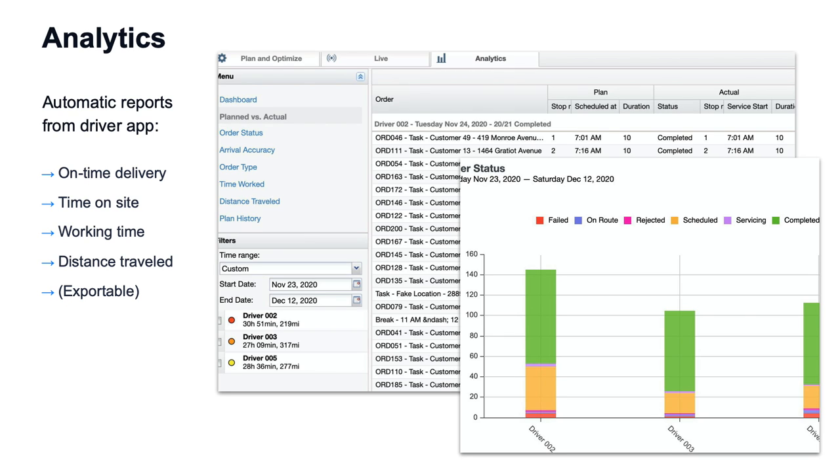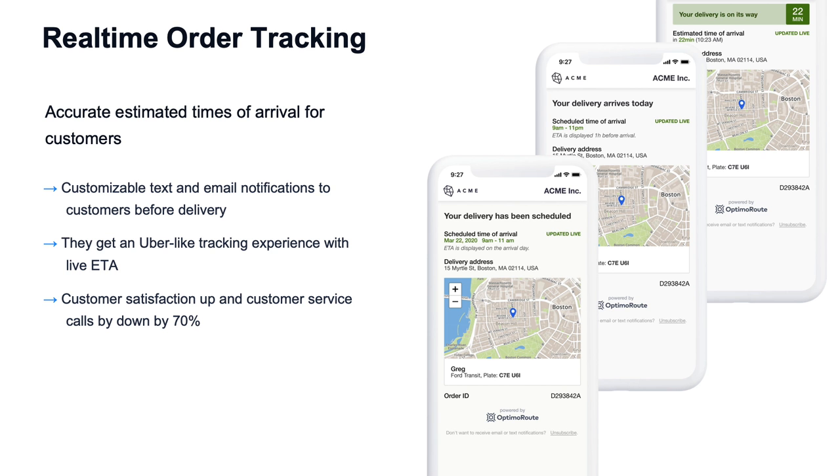Analytics and the software also collect analytics on the routes. You can use this for multiple things — improving future routing, different reporting, and real-time order tracking so that you can notify the customer. They see when the delivery is expected so that they can be there to receive it.